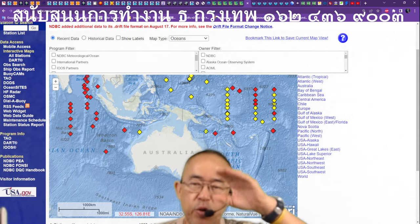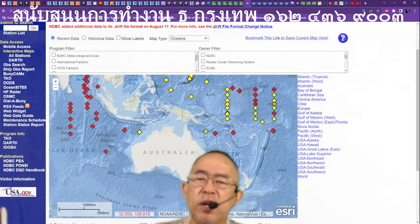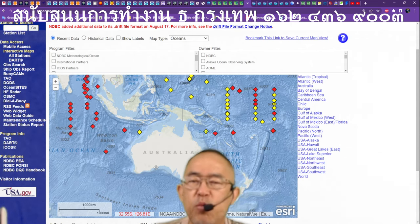Before pole shift, pole shift, and after pole shift — two-thirds of the Australian continent will be under the water.